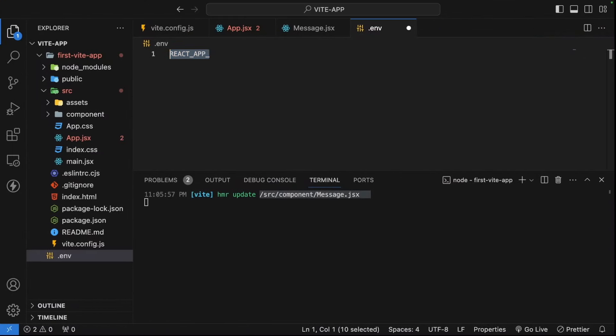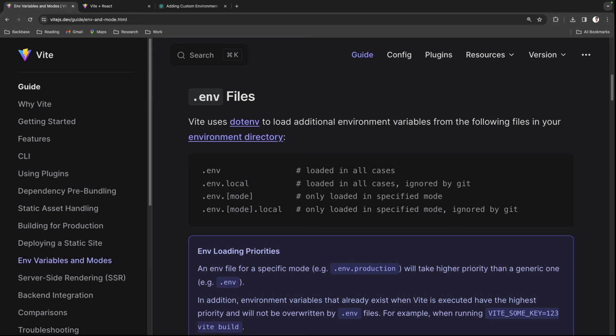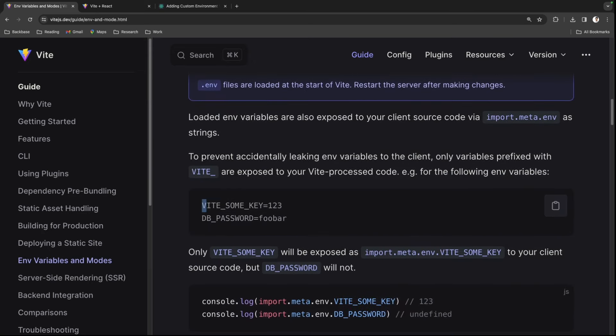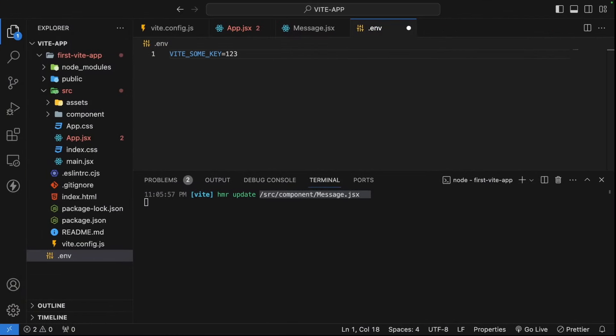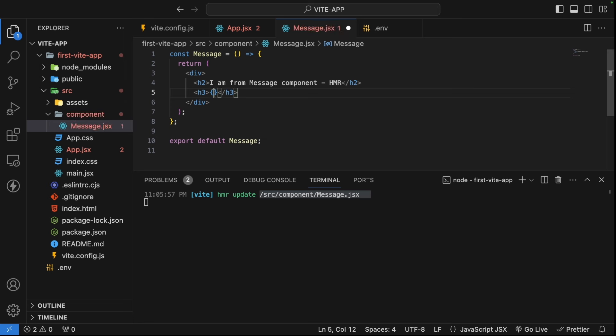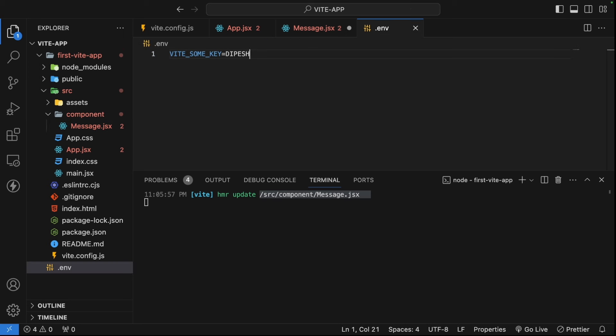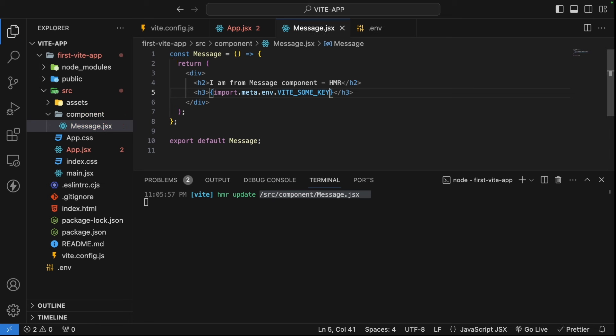In Vite, you need to prefix your keys with VITE_ followed by the key name. In the .env file I'll add a key like VITE_SOME_KEY=page. To fetch it in code, you use import.meta.env.VITE_SOME_KEY instead of process.env. I'll add an H3 tag that renders import.meta.env.VITE_SOME_KEY in the component.